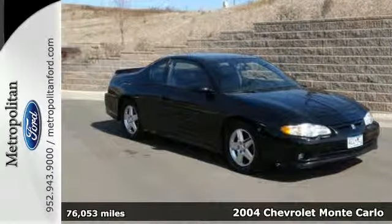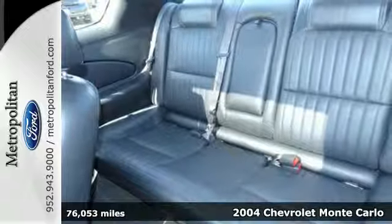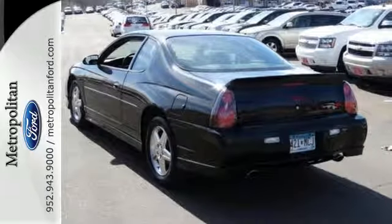Here's a 2004 Chevrolet Monte Carlo. Its spacious passenger cabin offers comfortable seating for five, numerous power accessories, and a six-speaker stereo sound system, and more.